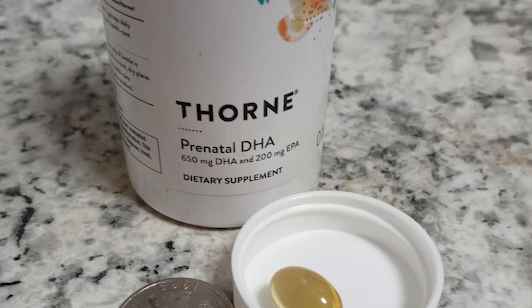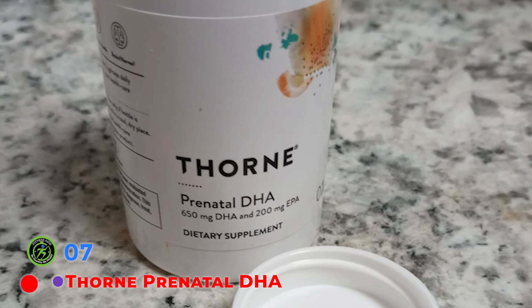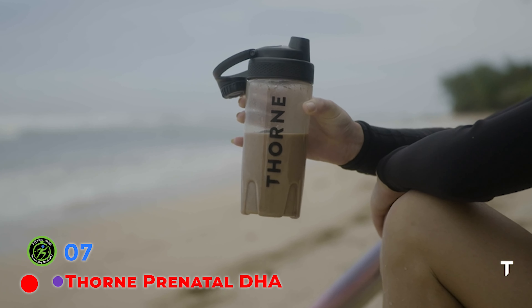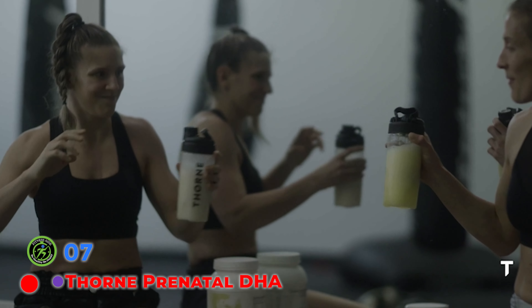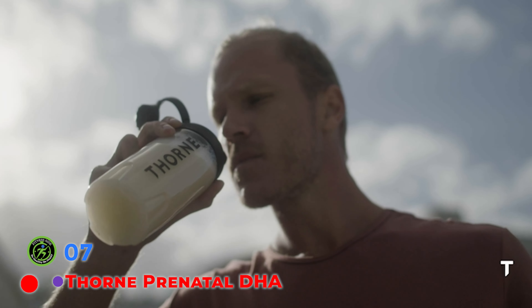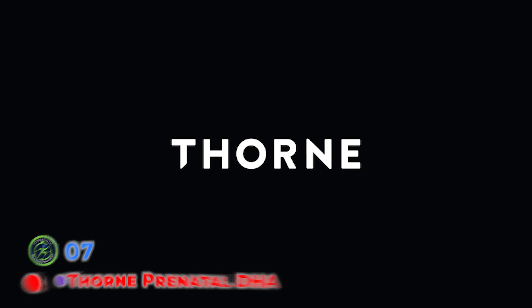Thorne believes the environment should never be compromised for the sake of business gain. They believe that protecting the environment and its most valuable resources goes hand-in-hand with product quality standards. From product technology to ingredients and shipping materials, they limit waste and make responsible choices for the planet.